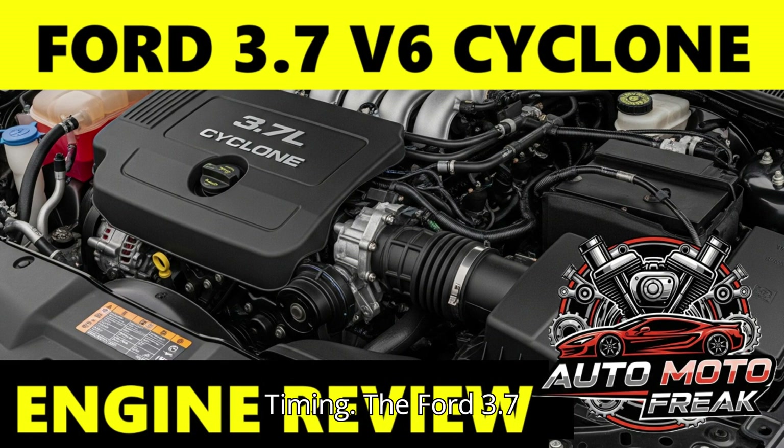Timing: The Ford 3.7 V6 Cyclone engine utilizes a timing chain system, not a timing belt, meaning it does not have a scheduled replacement interval. However, the timing chain system — chain, tensioners, and guides — can wear over time, particularly if oil changes are neglected or low-quality oil is used. Issues typically manifest as rattling noises, especially on cold starts or at idle.